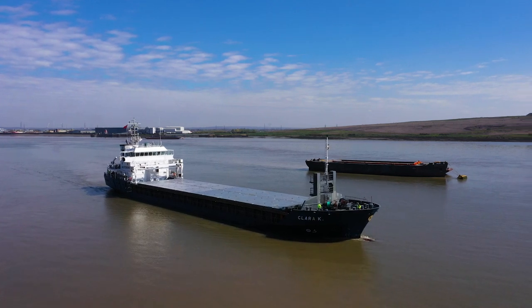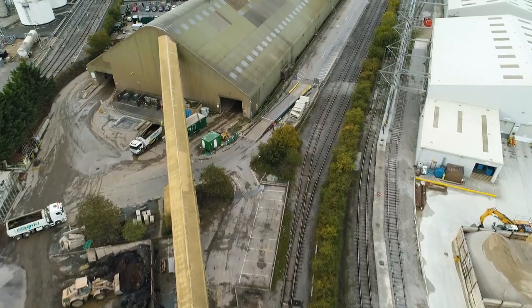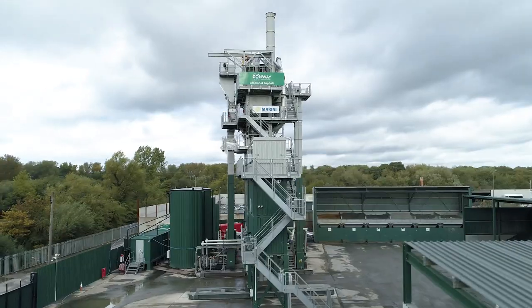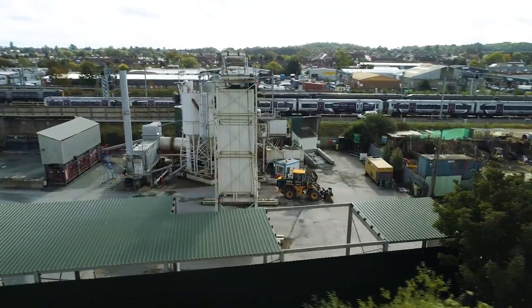We minimise our carbon emissions by transporting our primary aggregates by wharf and rail to reduce dependence on lorry movements. Our network of state-of-the-art asphalt plants ensures security of supply to our clients all over London and the south of England and beyond.